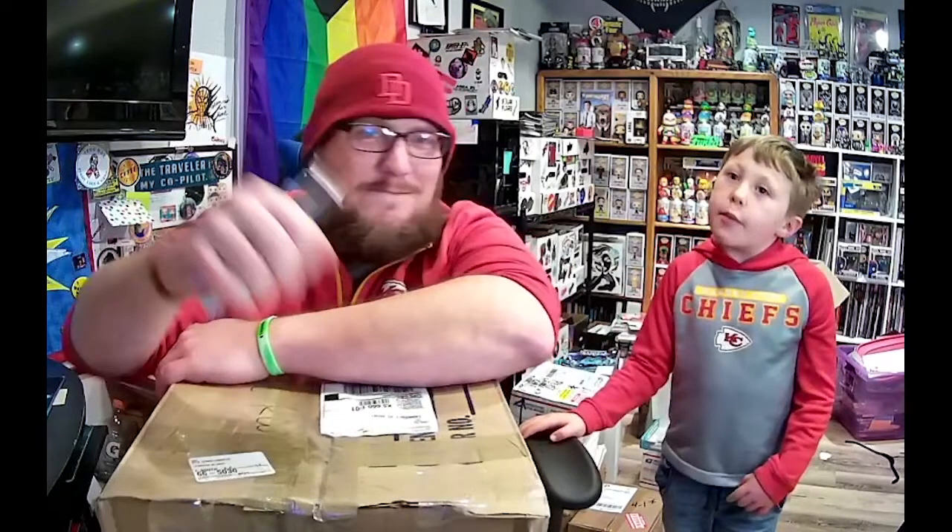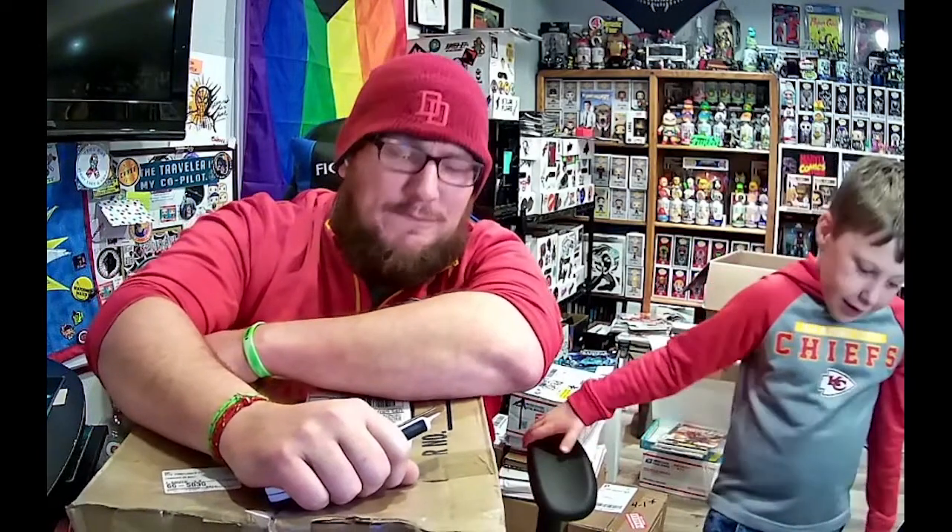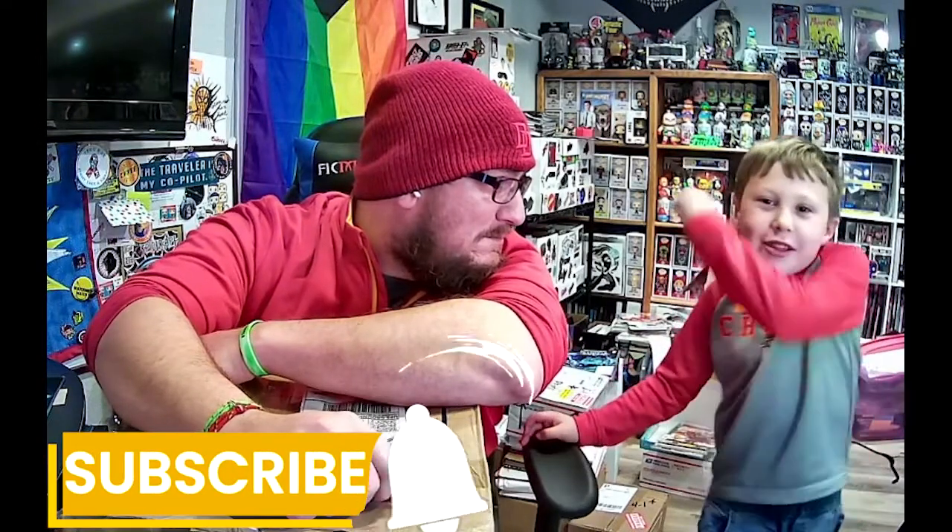What's up Rummy fans? Welcome back. Today we're going to do a pop challenge to see who's dollar amount is bigger than the other person's. So let's see what we got in some mystery boxes from Obie the Kid. Remember to click that subscribe button.